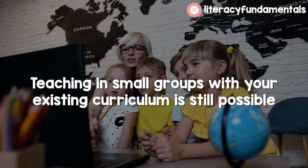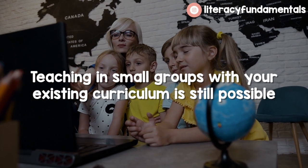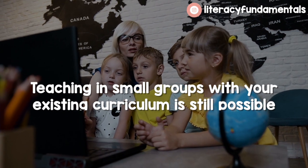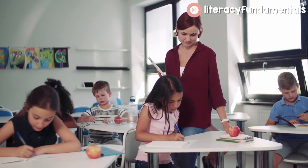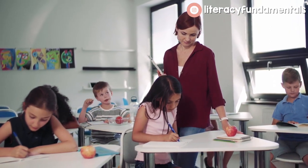You can also teach in small groups using your existing curriculum. Let's say you have three small groups — it just depends on how many you have. Maybe you want to take that whole group instruction and teach it three times. You could do that, or you could do what I do and teach whole group for the lesson for the curriculum that I'm teaching, and then have daily five reading groups after that.